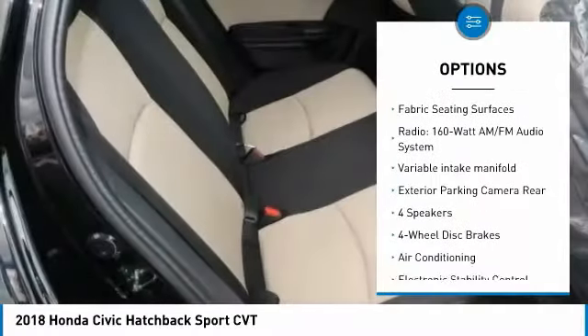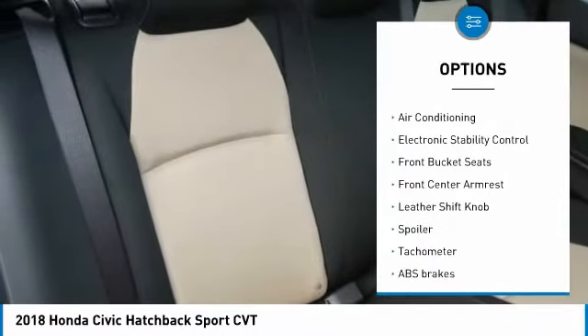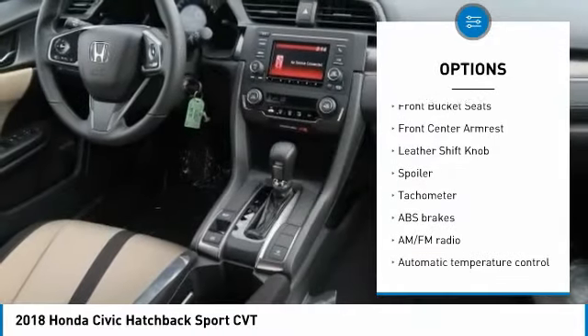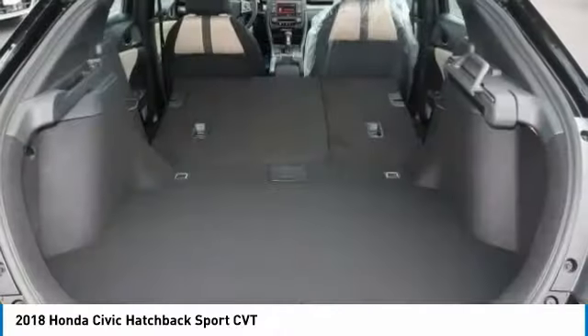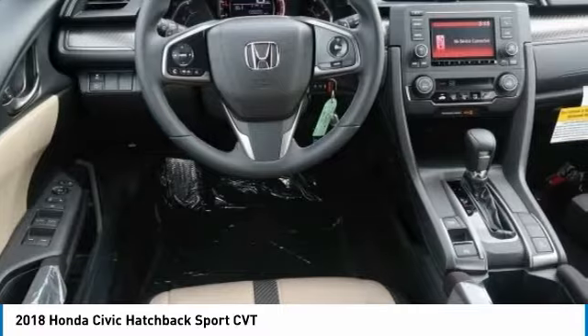Air conditioning, dual airbags, power steering, four-wheel disc brakes, power windows, electronic stability control, fog lights, security system, rear window defroster, and brake assist. A vehicle like this doesn't come along every day.